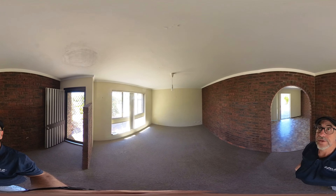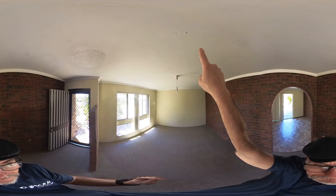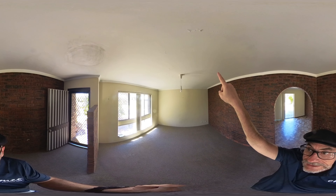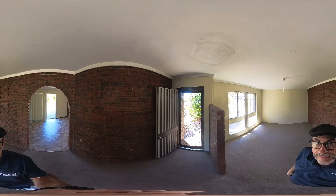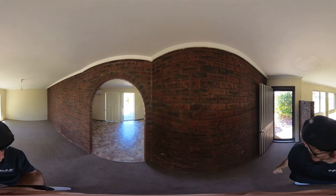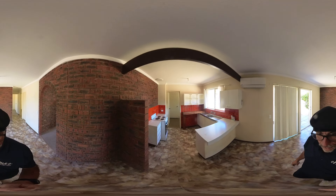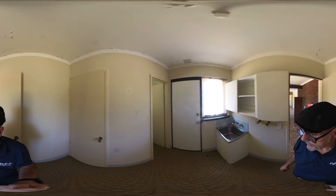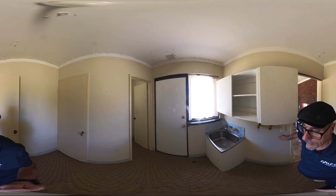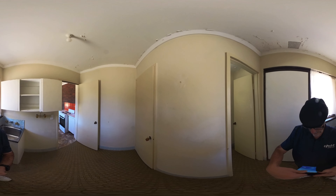There's some flaking paint on the ceiling, but that's not from water damage — that would be from where they've not used the right undercoat, that's all that is. All brick. The kitchen is brick and tile, and this is the laundry — again all double brick, double brick and tile.